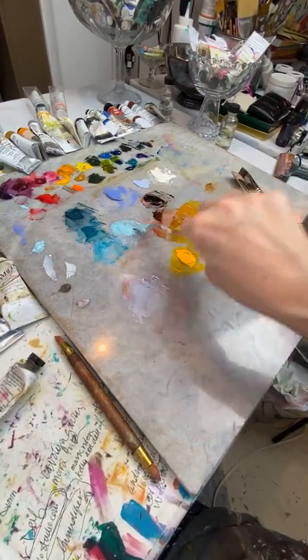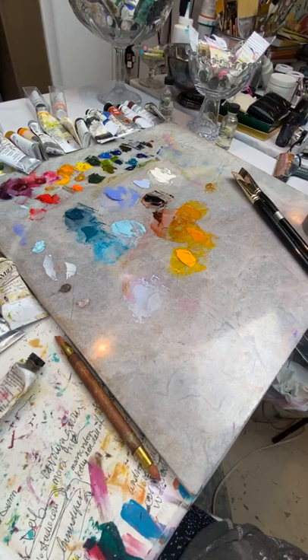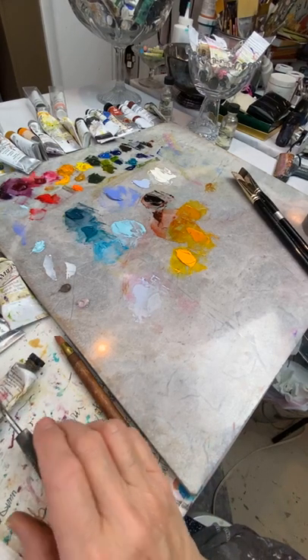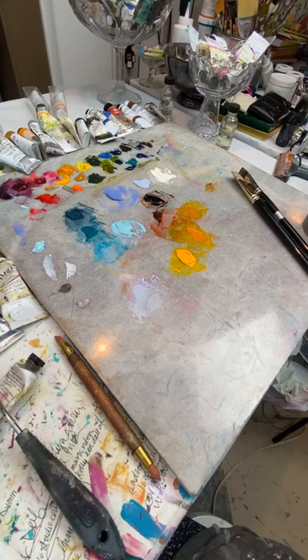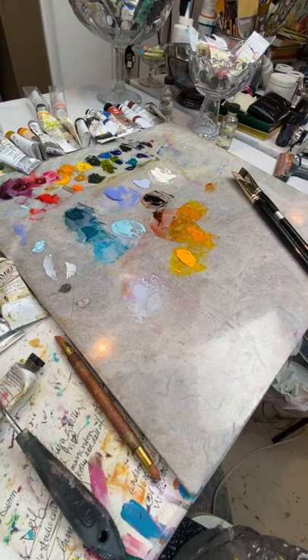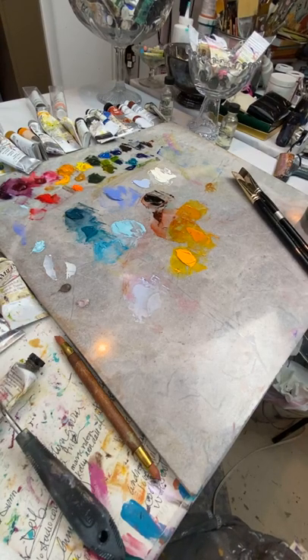I talked more to that company about doing a class in France and it could happen — I'm thinking maybe next July. That would be really fun. The warm white I used is Williamsburg Titan Buff. I also have my workshop coming up in Connecticut in May — it's four days, Sunday evening until Thursday. We're going to paint all things spring, a really pretty time of year, lots of flowers and birds and fun things.